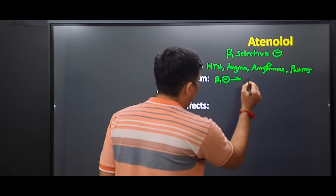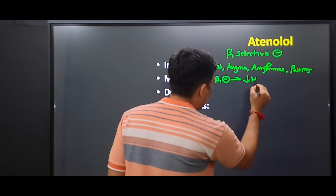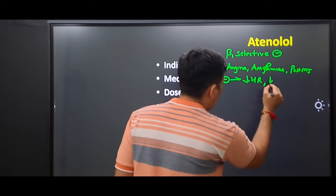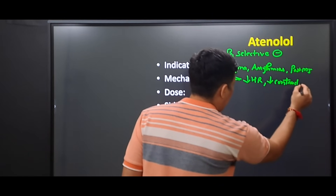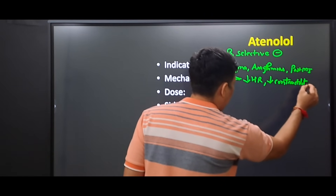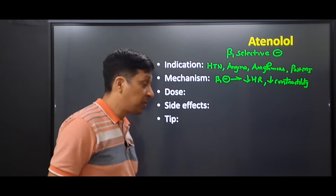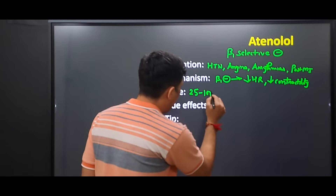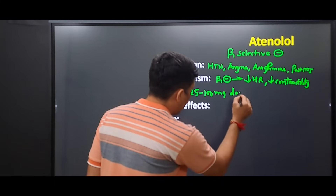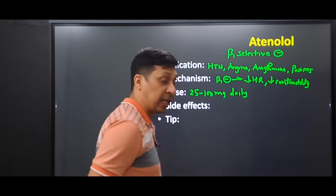The mechanism of atenolol is that it blocks the beta-1 receptors, which leads to a decrease in heart rate and also a decrease in the contractility of the heart. The dose of this drug is 25 to 200 milligrams per day.